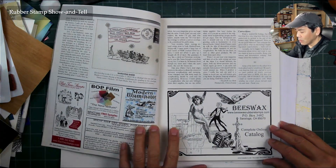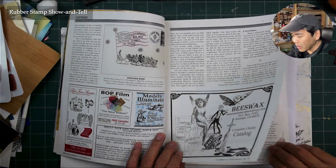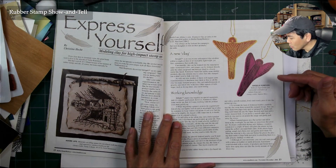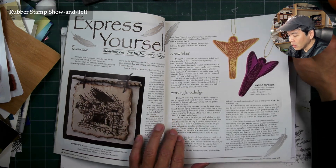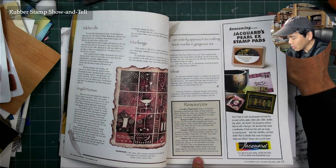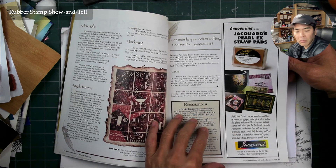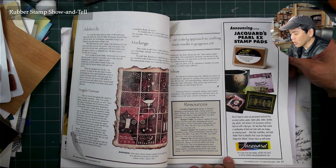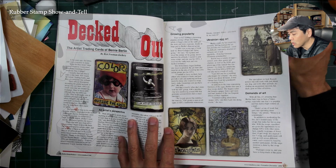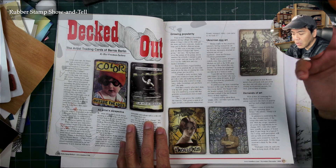Beeswax — great company. I knew a lot of these companies just by flipping through these magazines, though not all of them. I'd flip through and see what types of things were out there in terms of new accessories. I wasn't using a lot of them — I was using dye-based inks and glossy card stock for the most part.